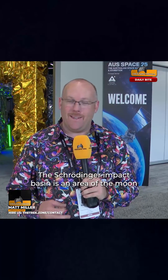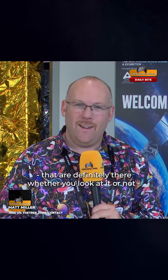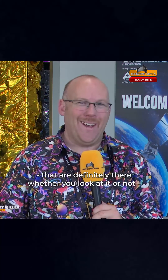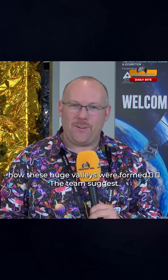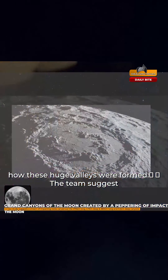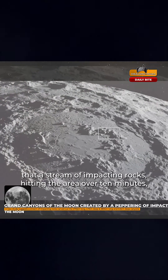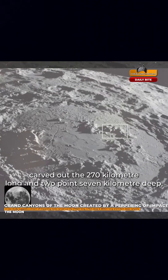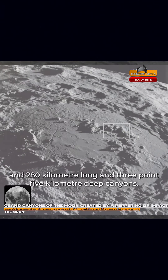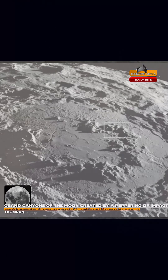The Schrödinger Impact Basin is an area of the moon that contains two gigantic canyons that are definitely there whether you look at them or not. International researchers say they might have found out how these huge valleys were formed. The team suggests that a stream of impacting rocks hitting the area over 10 minutes carved out the 270km long and 2.7km deep, and 280km long and 3.5km deep canyons.